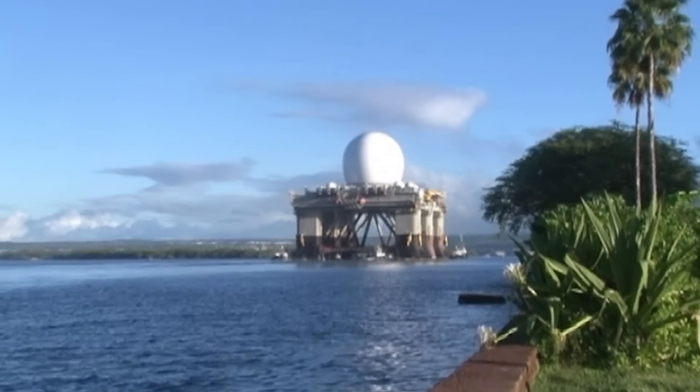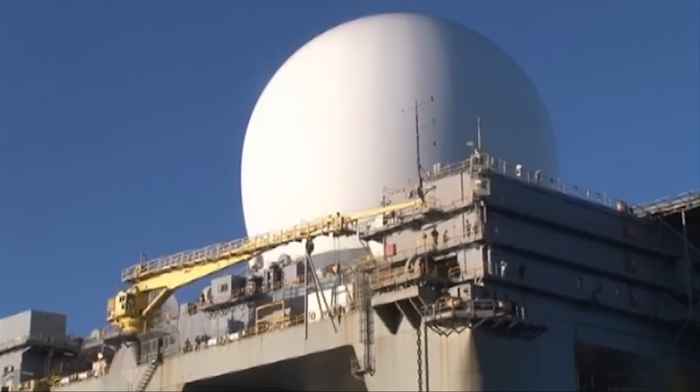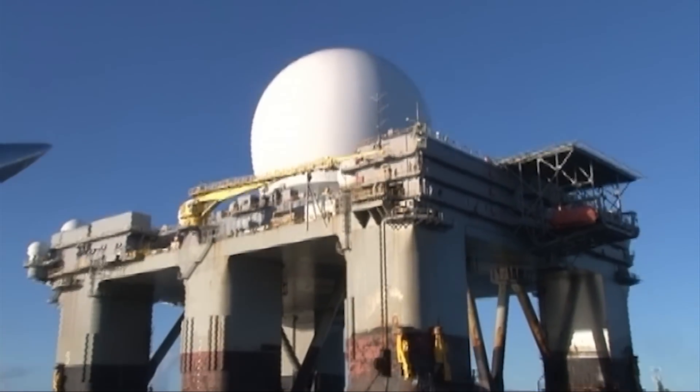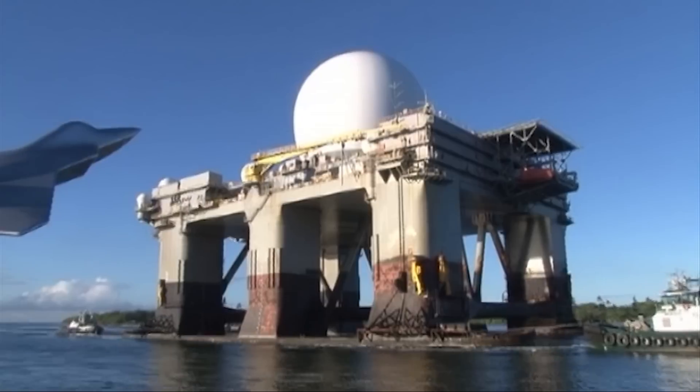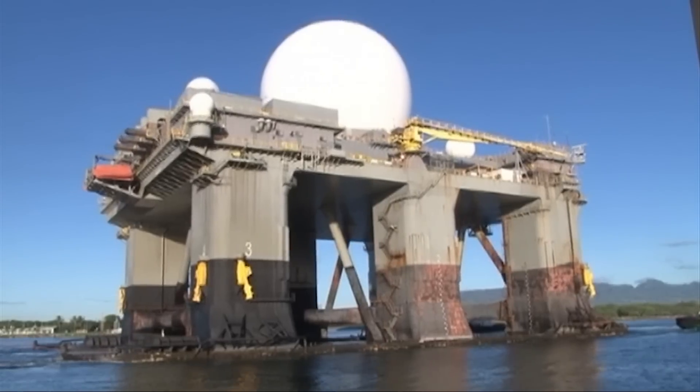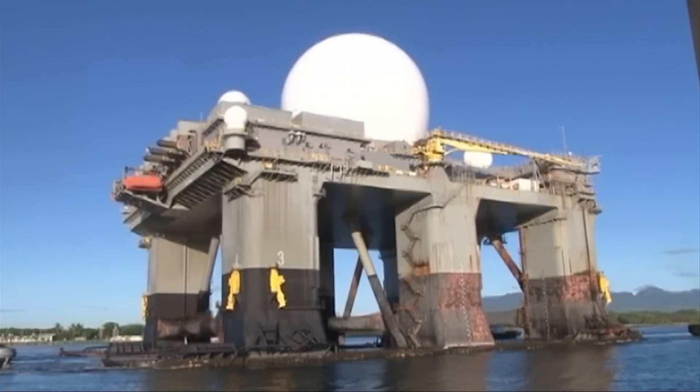This foundation can rotate 270 degrees horizontally and tilt up to 85 degrees vertically, enabling unparalleled tracking precision. The X-Band frequency provides significantly finer resolution compared to other systems like Aegis or Patriot, giving the SBX-1 a unique edge in identifying and analyzing potential threats. This advanced radar can differentiate between actual missiles and decoys, a crucial capability in the complex world of modern missile defense.